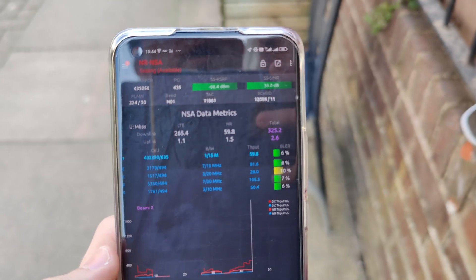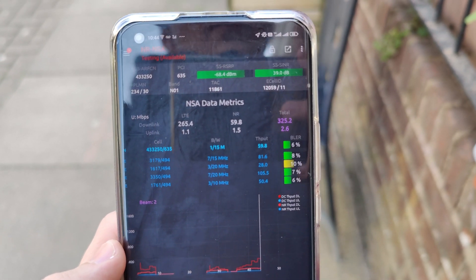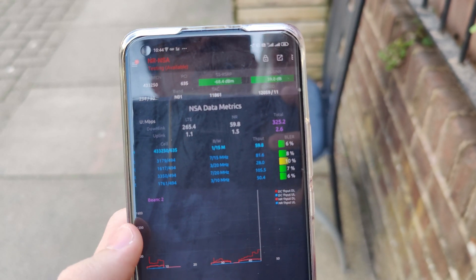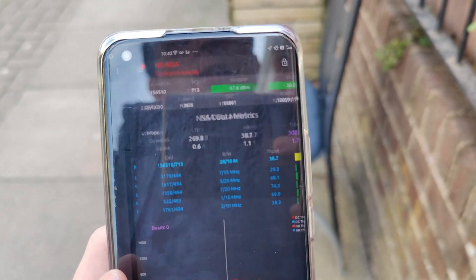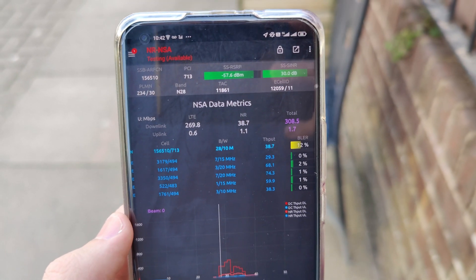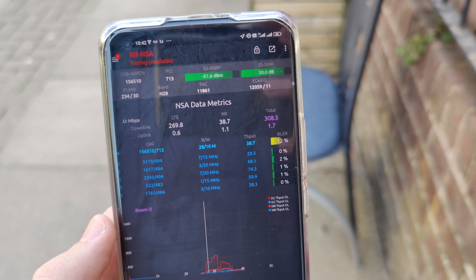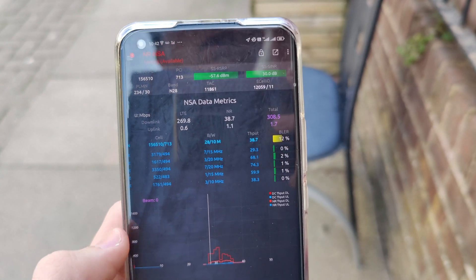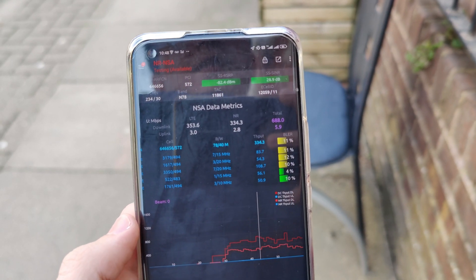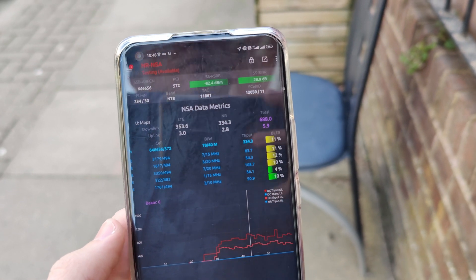Over here we can see this is using 2100MHz alongside four 4G downlink carriers. And then this has N28, so 700MHz 5G, alongside five downlink 4G carriers. So understandably, the N78 5G alongside five downlink 4G carriers leads to the best numbers.